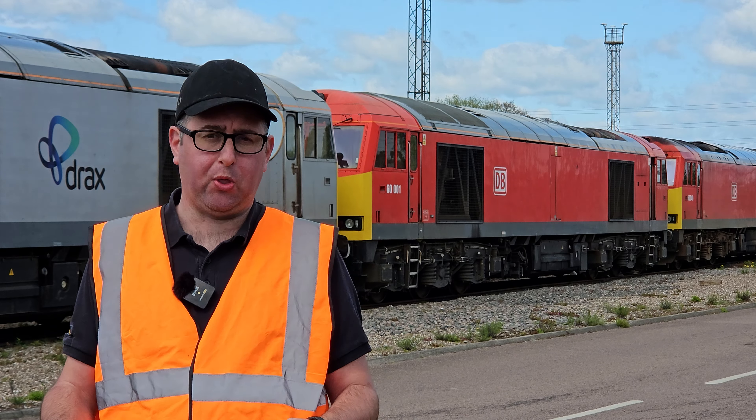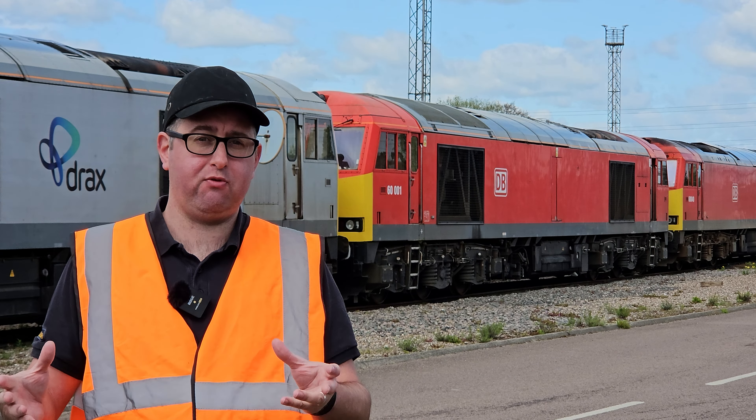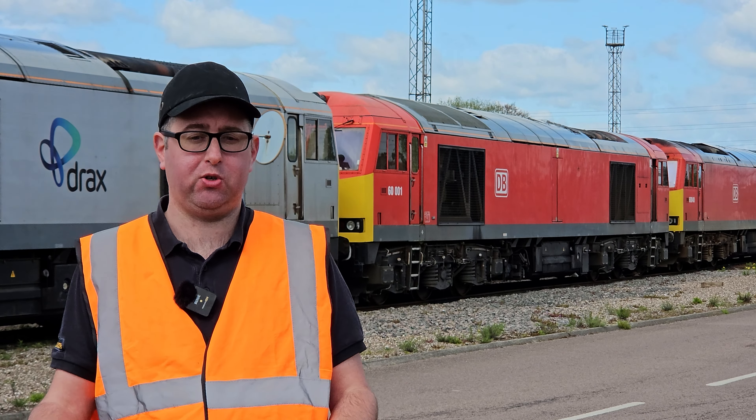Thanks for joining us here today at Toton Depot in Nottinghamshire, courtesy of DB Cargo. We're here to announce our brand new Class 60 exclusives, and one of them — you can see just over my shoulder — is 60001.